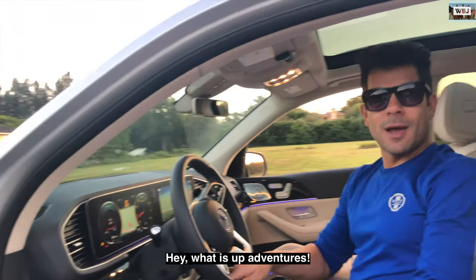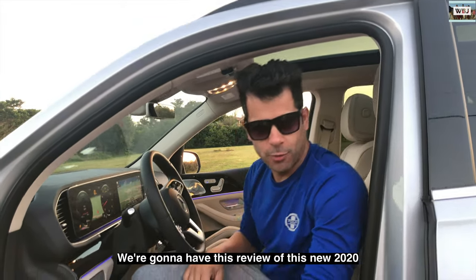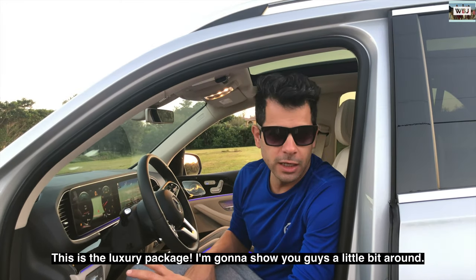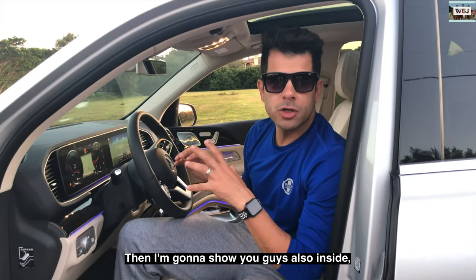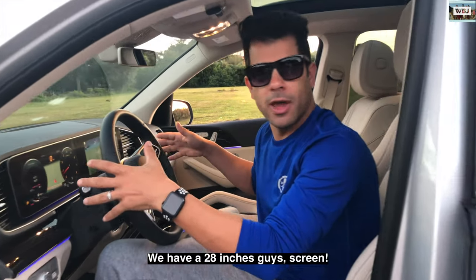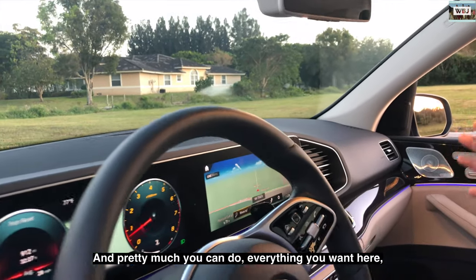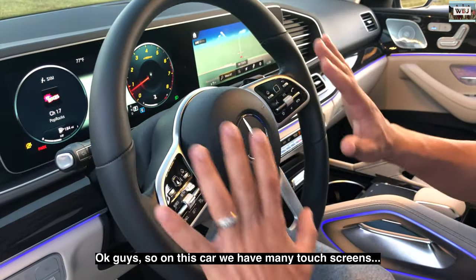Hey what's up adventurers! Today we have a different video — a review of this new 2020 GLE 350 with the luxury package. I'm going to show you guys around and also inside. We have something new in this 2020: starting with the screen — we have a 28-inch screen and you can do pretty much everything you want here.